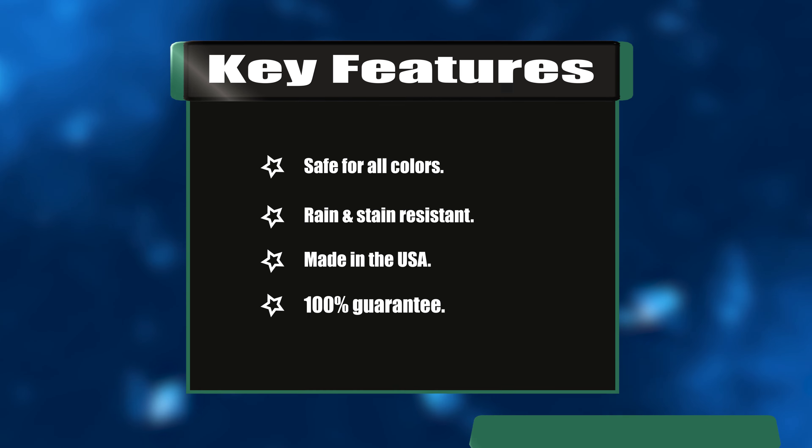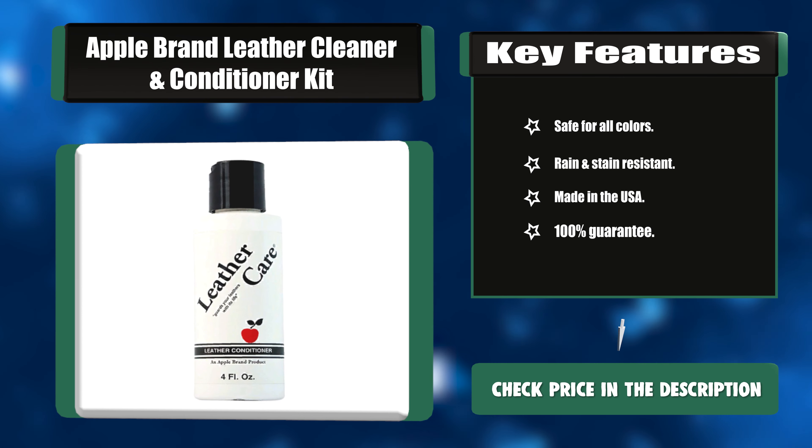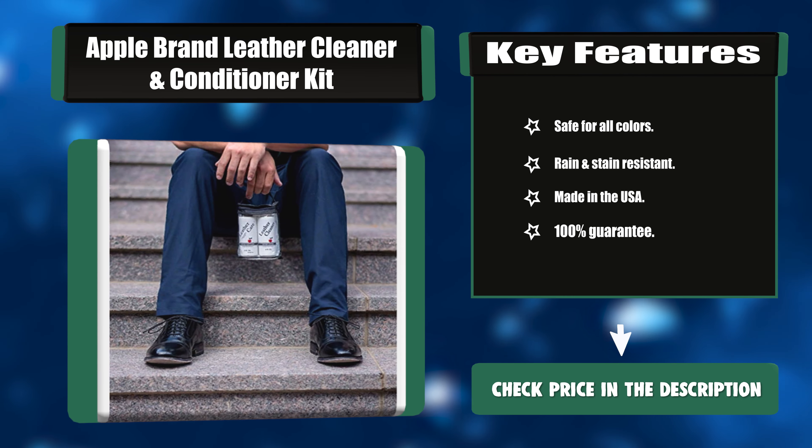Key features: Safe for all colors. Rain and stain-resistant. Made in the USA. 100% guarantee.